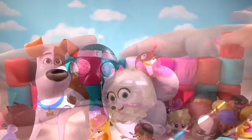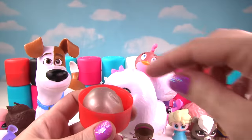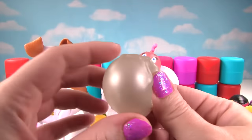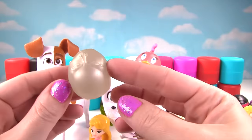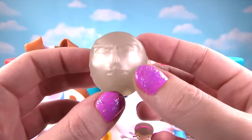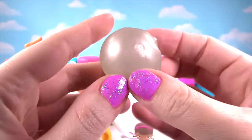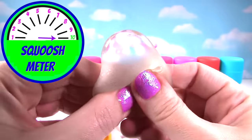Oh no! Last one for row number two! Who will it be? Oh my goodness! It's Silver Surfer! Where's his face? Oh, there it is! I think this one's really cool — it's really hard to see his face, it just blends right in! And he's super squishy, and gets a ten!